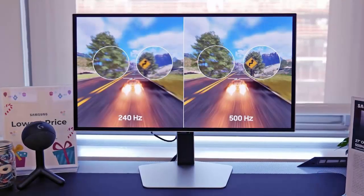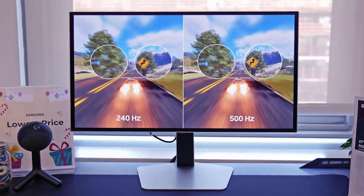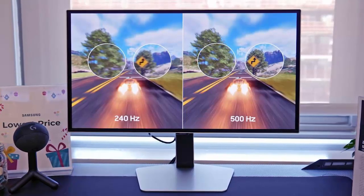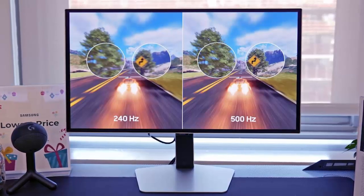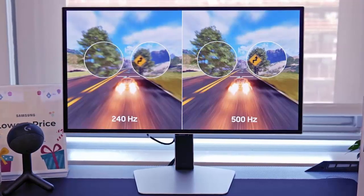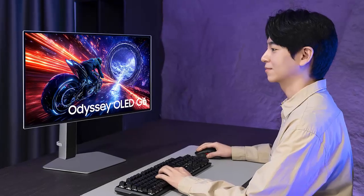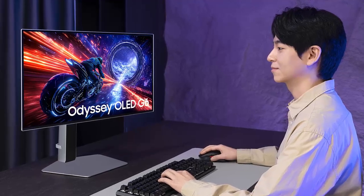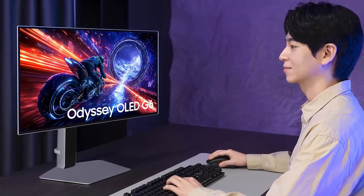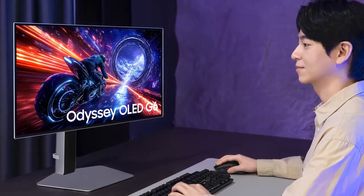Let's start with the headline act, the Odyssey OLED G6. This 27-inch QOLED monitor packs a crisp QHD resolution of 2560 by 1440 pixels, a mind-blowing 0.03 millisecond response time, and that industry-first 500Hz variable refresh rate — smoother-than-reality motion for competitive gamers who demand every possible edge. It supports both AMD FreeSync Premium Plus and NVIDIA G-Sync, while HDR10 Plus Gaming and VESA Display HDR True Black 500 certification ensure jaw-dropping contrast and true-to-life color. Peak brightness? Up to 1,000 nits.